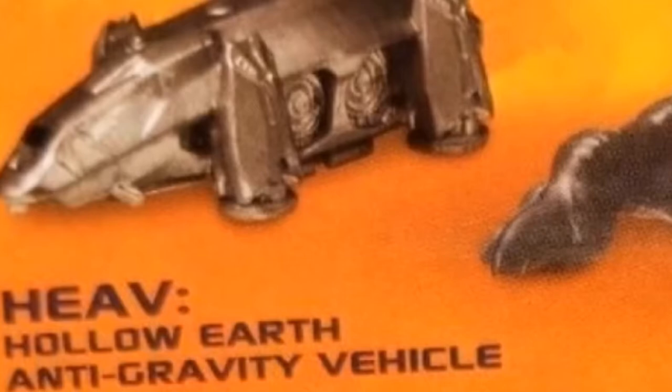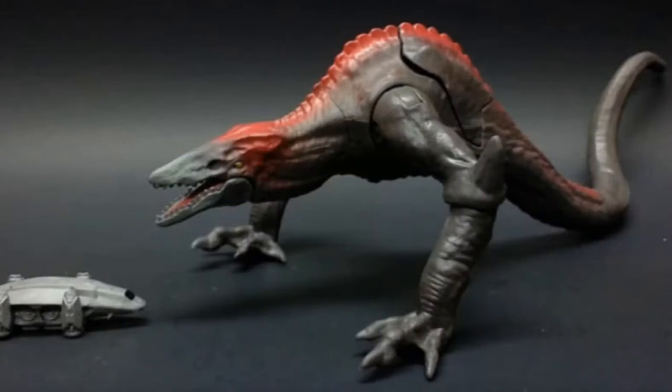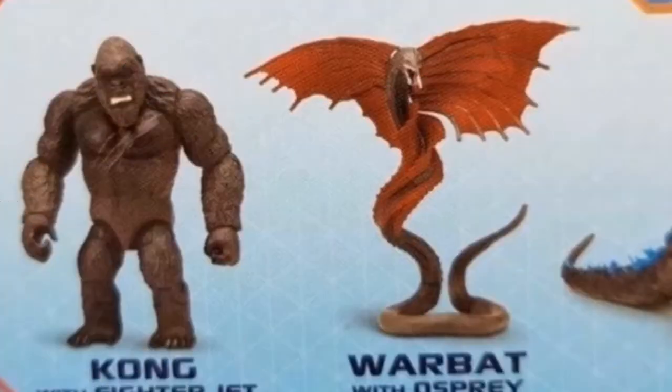Because it's called anti-gravity, it seems like the Monsterverse is losing its last bit of realism. The fact that the skull crawler and this new vehicle are paired together makes me think that maybe Monarch will encounter this large new skull crawler while exploring the Hollow Earth.